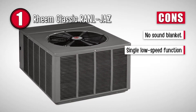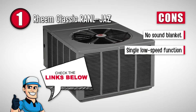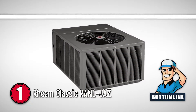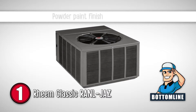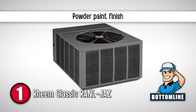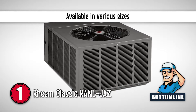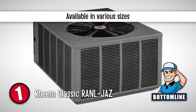However, it has no sound blanket on it. And it only has a single low speed function. Bottom line is, it does not need much maintenance over long usage. Its powder paint finish makes it look shinier and avoids sunlight damage. And it is available in various sizes, ranging from 1 ton to 5 tons.